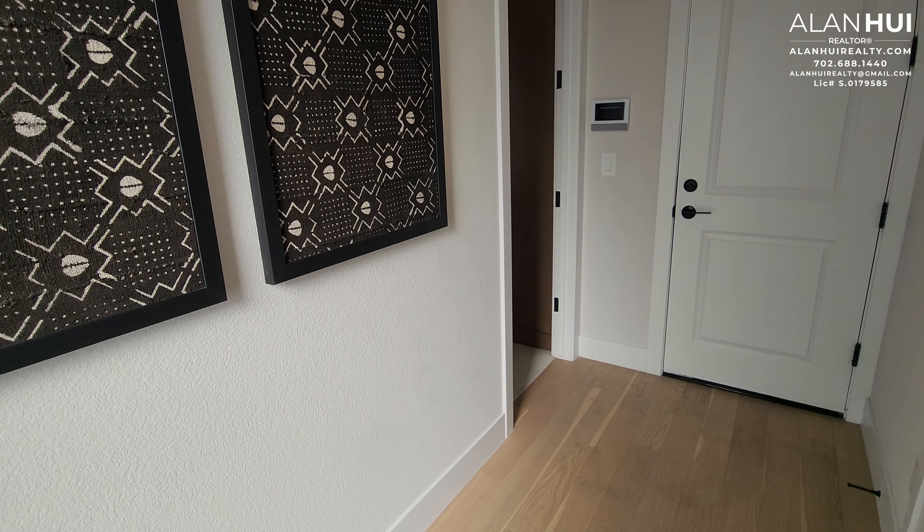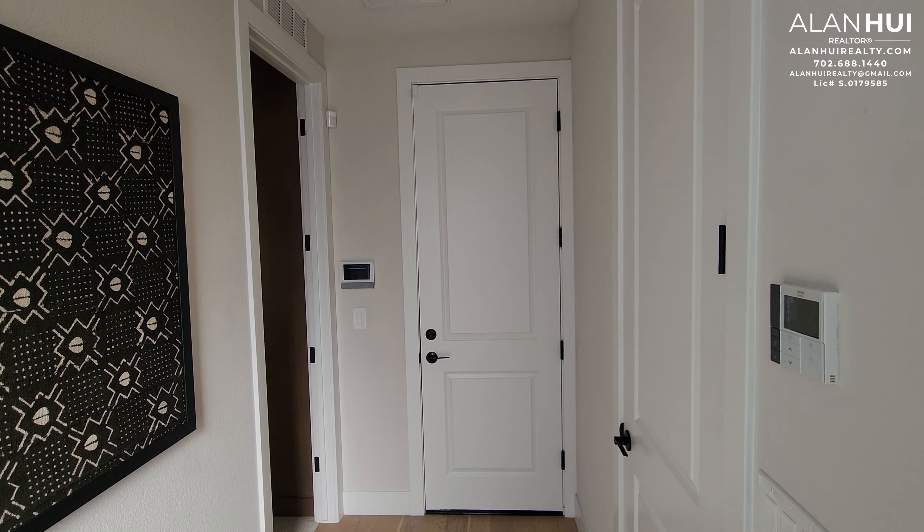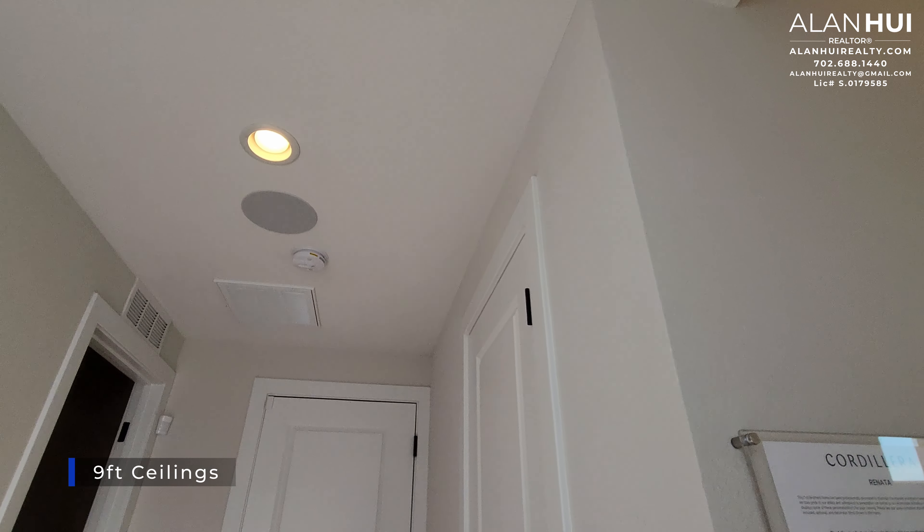If one buyer in the building chooses to build the rooftop terrace, then all the other buyers must also have the rooftop terrace. The ceiling heights will be different on all floors. On the first floor, we'll have 9-foot ceilings.